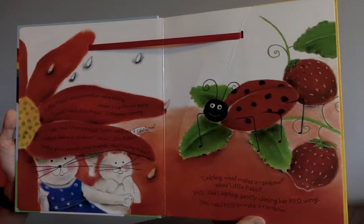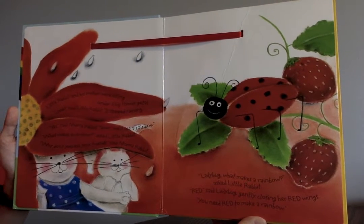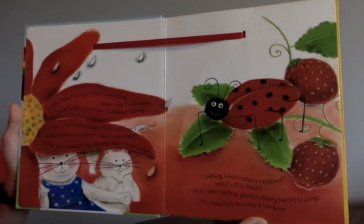"Ladybug, what makes a rainbow?" asked Little Rabbit. "Red," said Ladybug, gently closing her red wings. "You need red to make a rainbow."